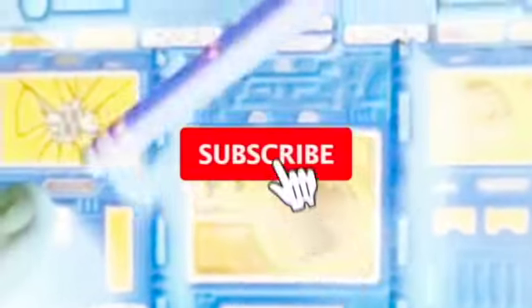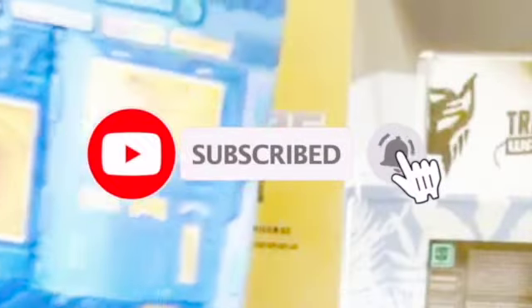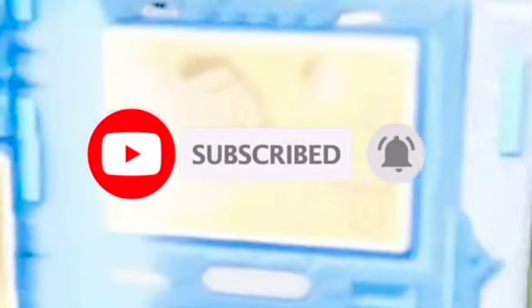But first and foremost, if you're not a subscriber, please do me a big, huge favor that won't cost you a dime — hit that subscribe button and make sure to like this video.